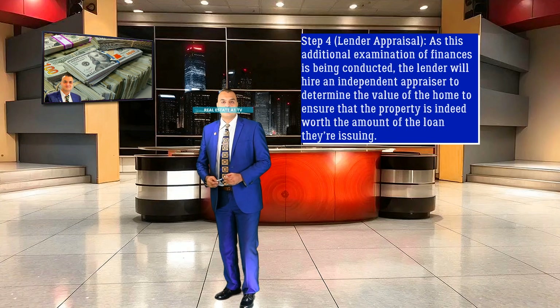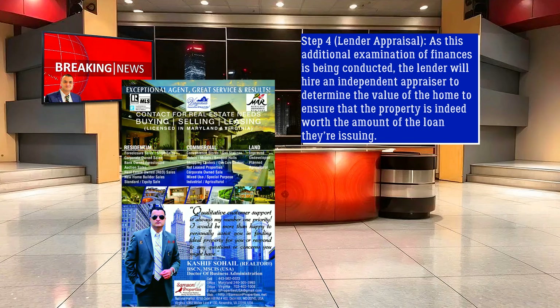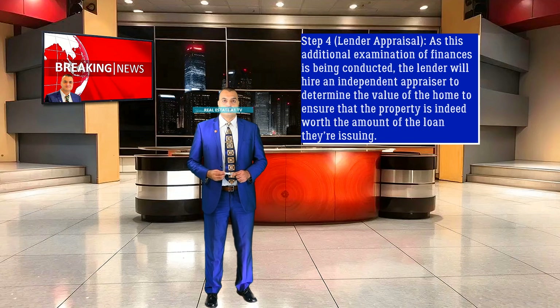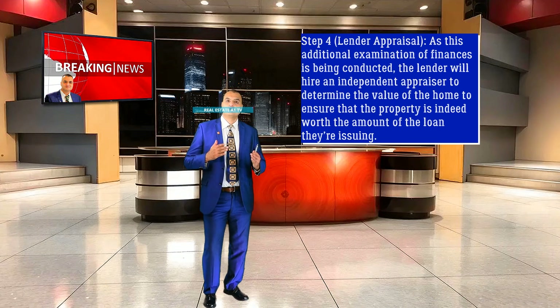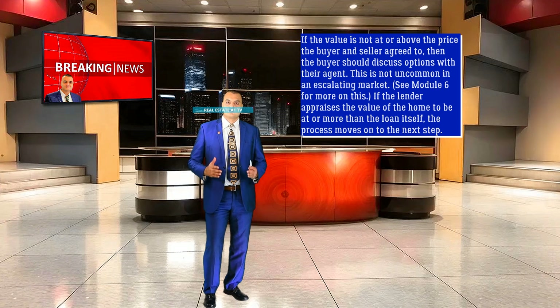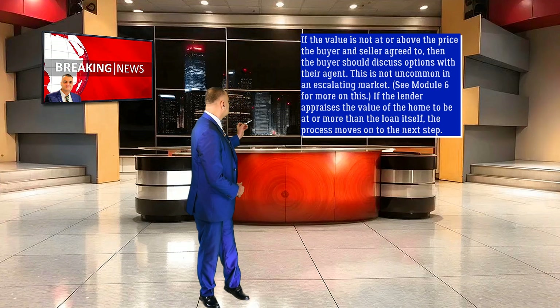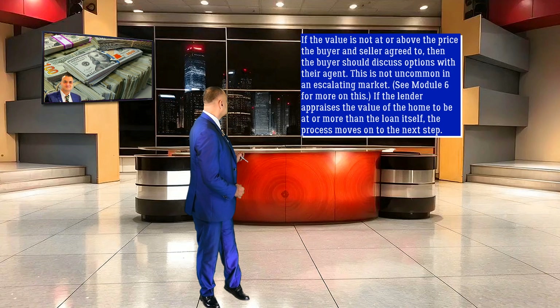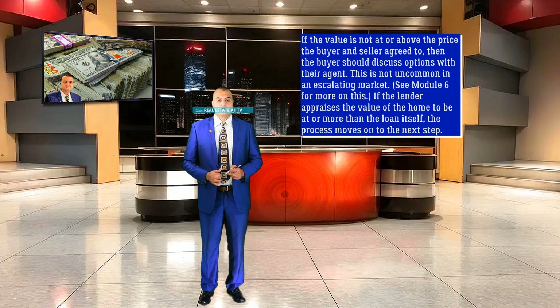Step 4: Lender Appraisal. As this additional examination of finances is being conducted, the lender will hire an independent appraiser to determine the value of the home to ensure that the property is indeed worth the amount of the loan they're issuing. If the value is not at or above the price the buyer and seller agreed to, then the buyer should discuss options with their agent — this is not uncommon in an escalating market. If the lender appraises the value of the home to be at or more than the loan itself, the process moves on to the next step.